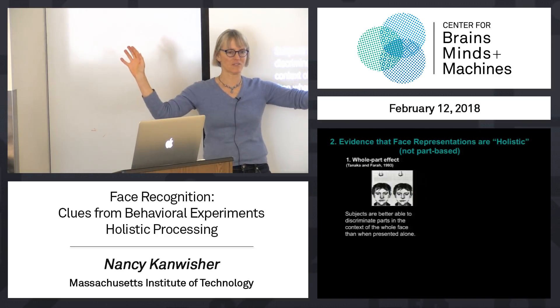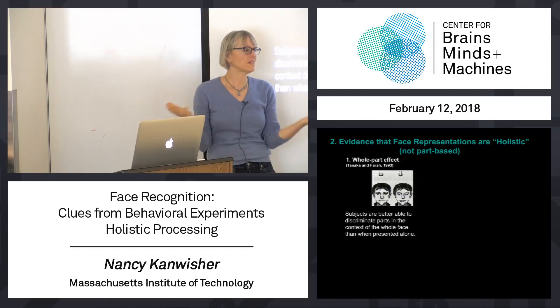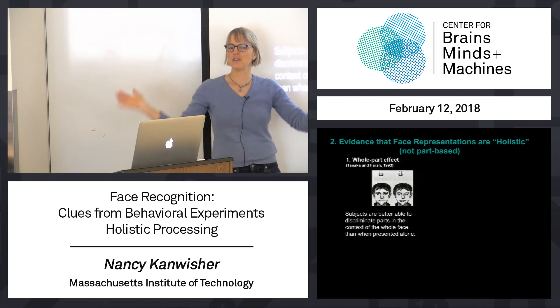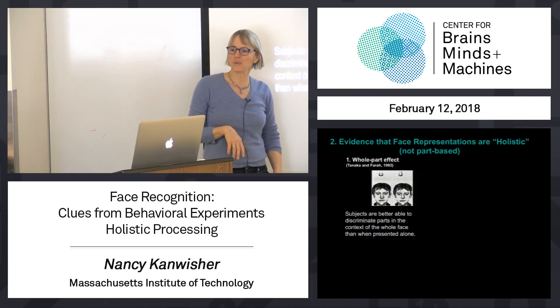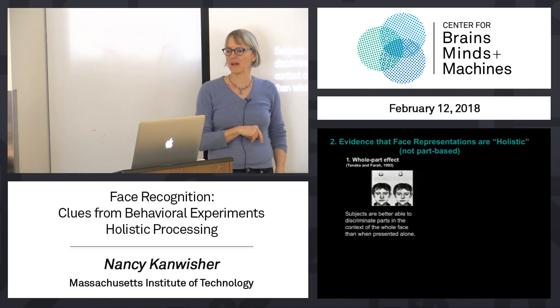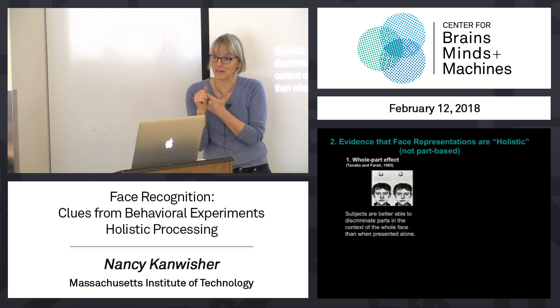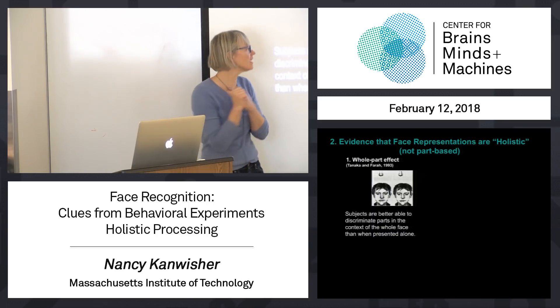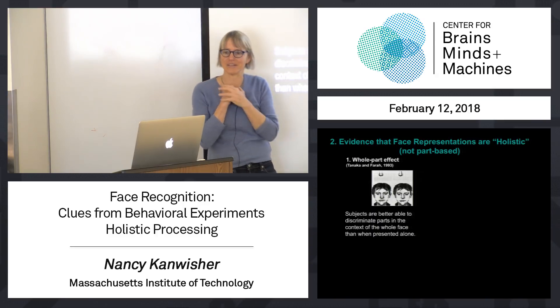Are you guys sold on holistic face representation just from that little speck of data? That's what they studied. If we spend this whole class talking about Marr's levels applied to face recognition, I could test you on the midterm asking you to apply Marr's levels to face recognition or to scene processing. Asking the thing they studied is easier than asking them to generalize.